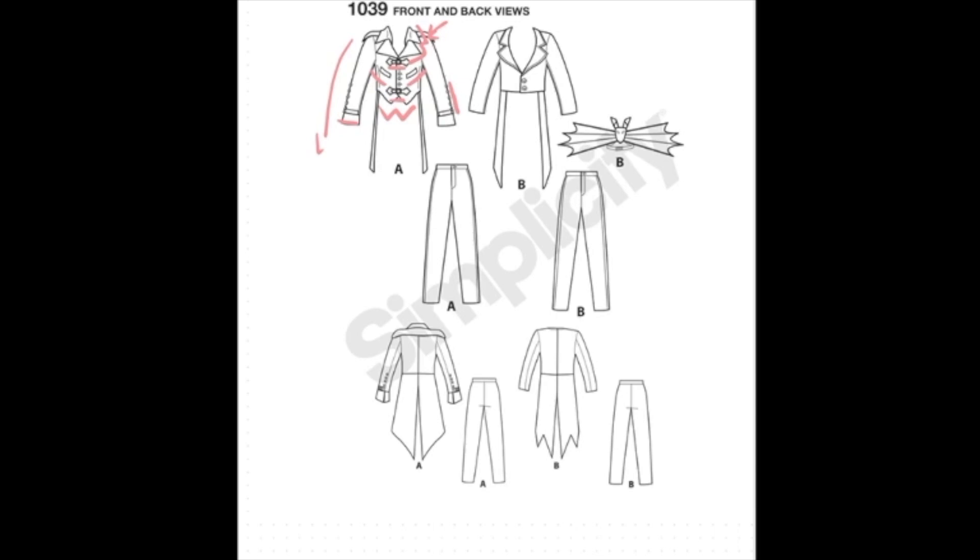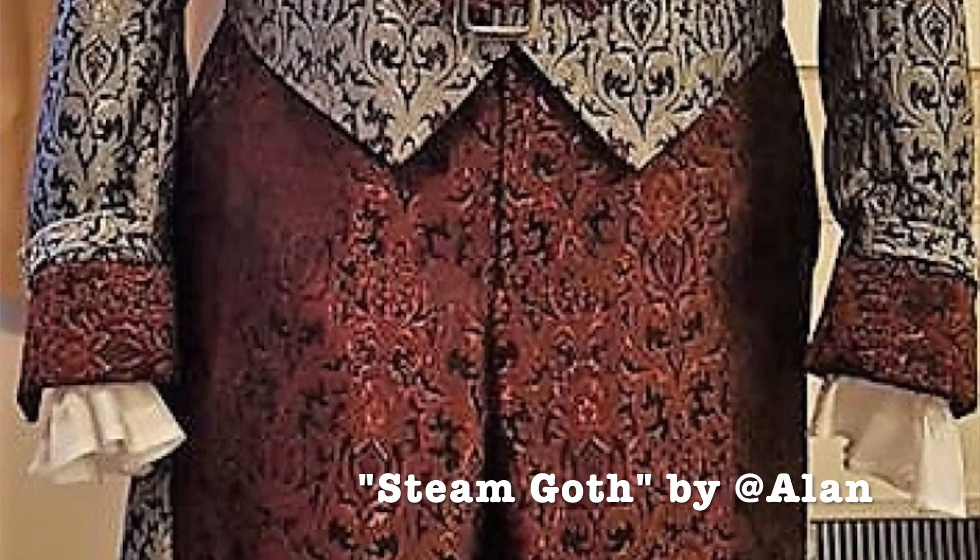In View B, there is no collar and the lapels are exaggerated in both depth and proportion, while the torso is cropped and features a straight hemline. The sleeves finish at the wrist and there are only two buttons for closure. The tails at the back are the same length as in View A but are shaped in a more German expressionist, jagged manner. View B also includes a pattern for a bat-shaped choker for that ultimate Halloween look. Both trouser views feature a button and fly closure and slim fitting legs which taper slightly at the ankles. I really like the steampunk edge that View A has going on, and I really like the steam goth version with the red and silver brocade, particularly those contrast cuffs - they're just fantastic.